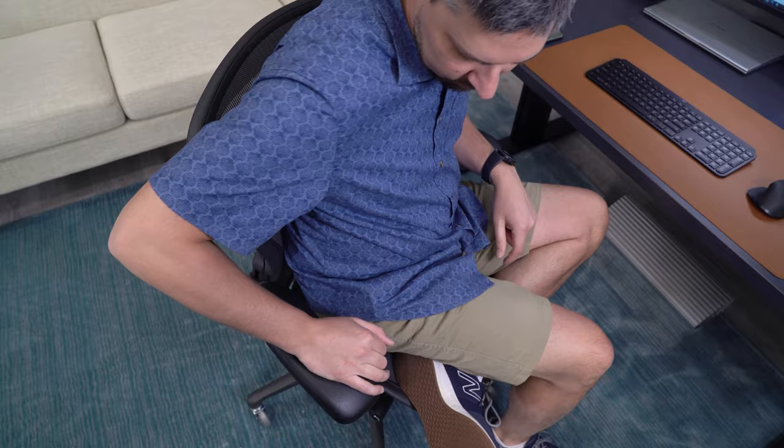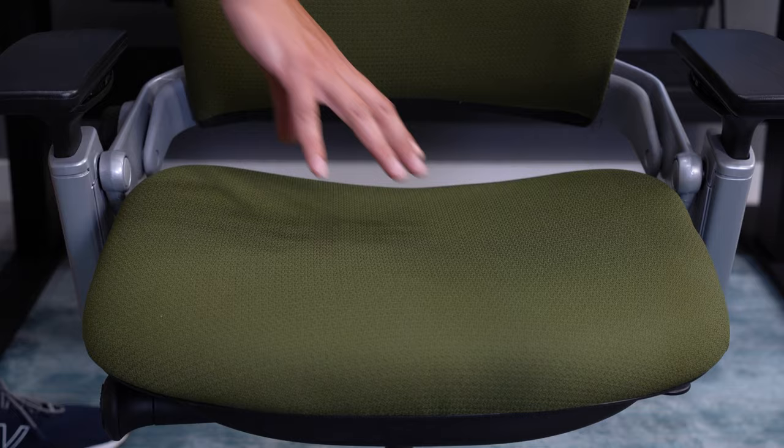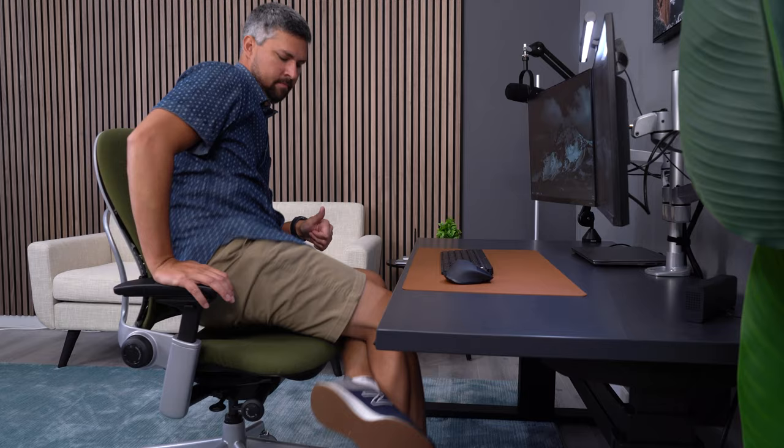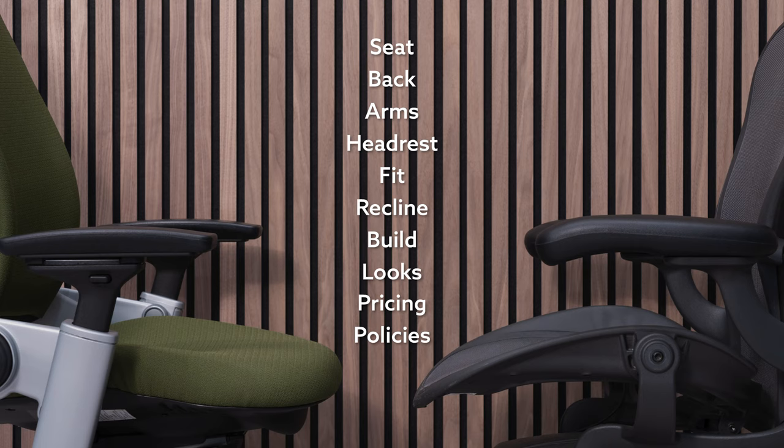The Leap features a padded seat with no such limitations. Like most high-end ergonomic chairs, it has a firm seat. This firmness has never been an issue for me. The flex in the seat pan allows for a lot of movement in the chair. The seat on the Aeron is its biggest weakness, so this gives the Leap the first category win.